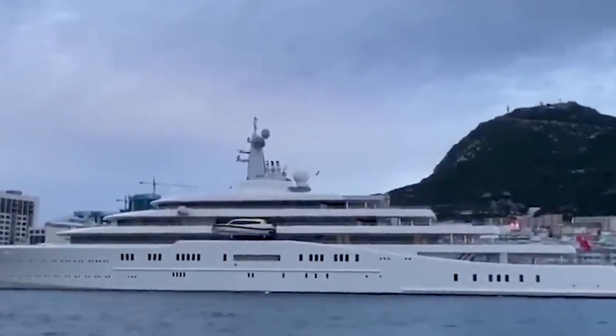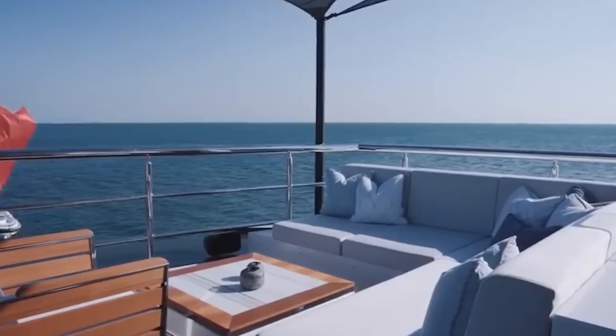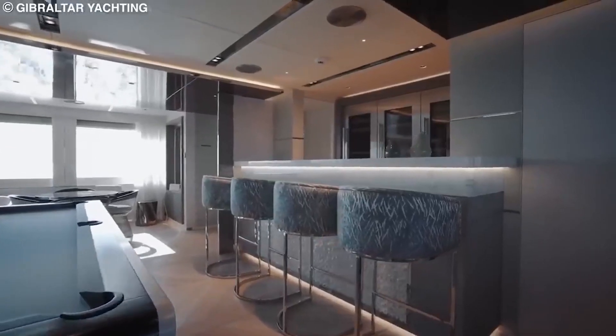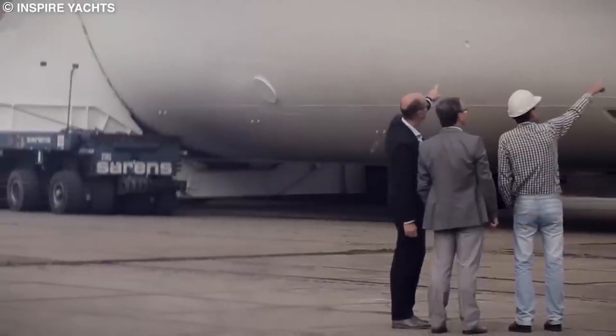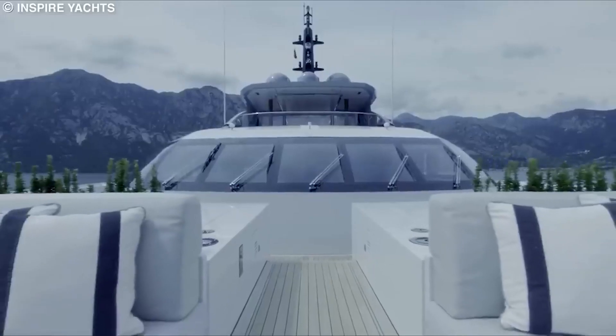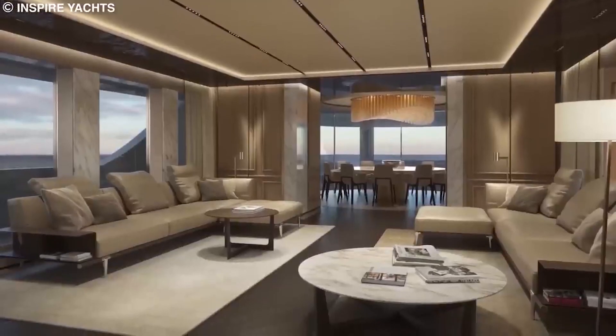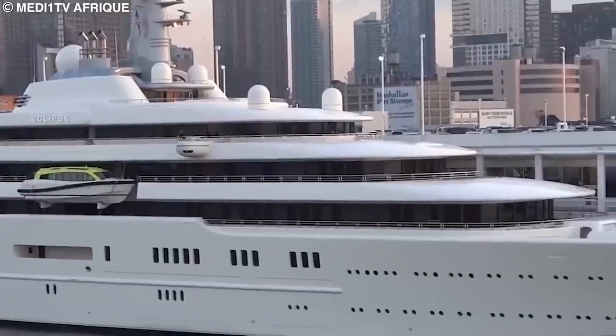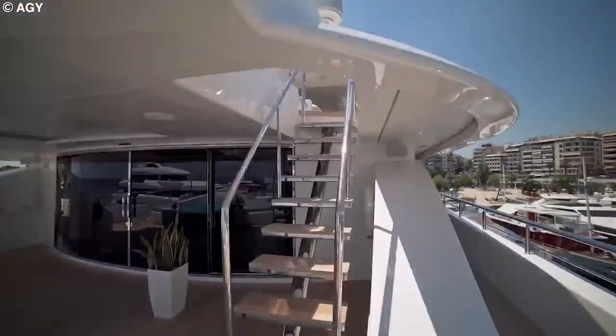Beyond the helipads, storage hanger, and pool, the Eclipse has many other features to offer, including a beach club, a pizza oven and barbecue, a hair salon, cinema, restaurant, and much more. The yacht also has a large bathing platform with fold-down staircases for easy boarding, a 70-square-meter gym, spa area, massage room, shower area, plunge pool, and sauna.